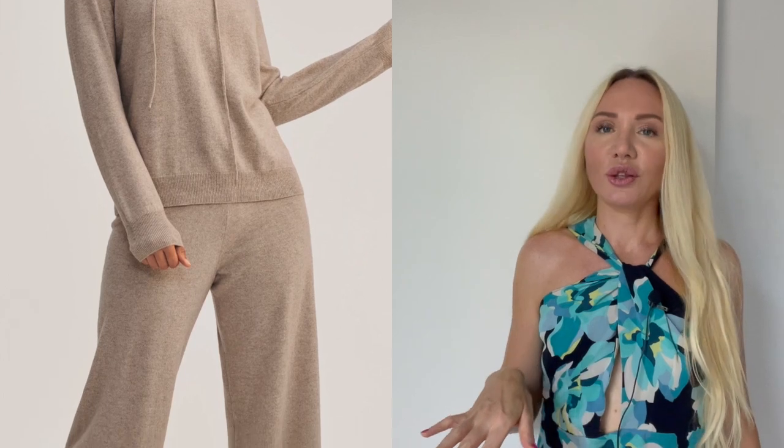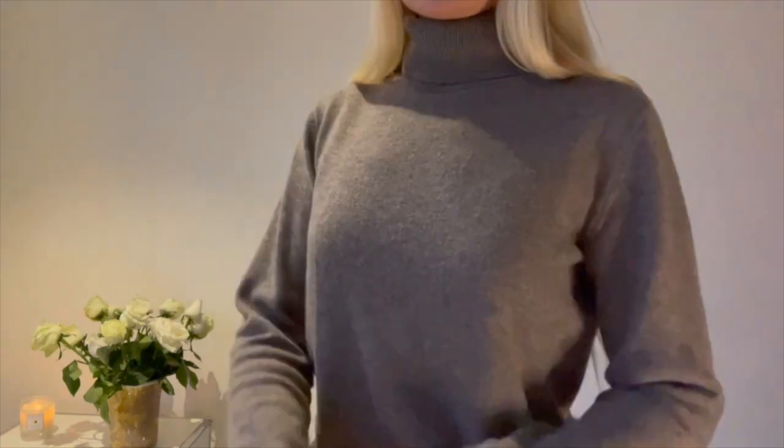LilySilk has fantastic cashmere pieces — the loungewear kind, cardigans, cashmere sweaters. I have my turtleneck sweater from LilySilk in a beautiful camel color. When I travel with it, take it off, put it in the bag, and later put it back on, it's in such fantastic condition — like I freshly ironed it. No knits, nothing. It looks perfect. I will also link that down below for you.